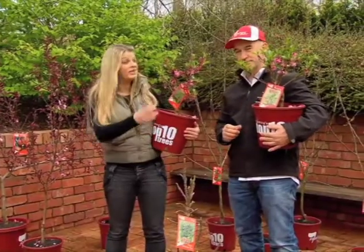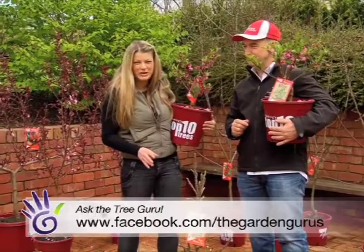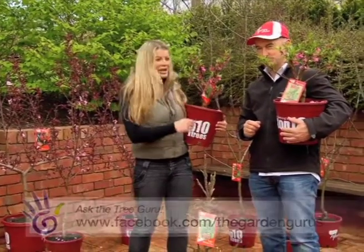You also get that lovely spring blossom and autumn foliage, so there's plenty of choices for you Maria. If you've got a curly question for Wes, just log on to the Guru's Facebook page and we'll see you next week.